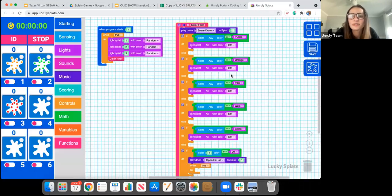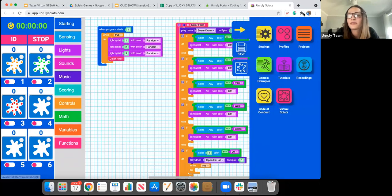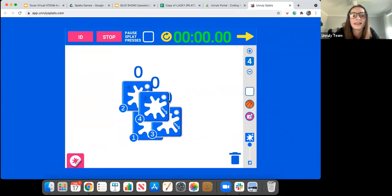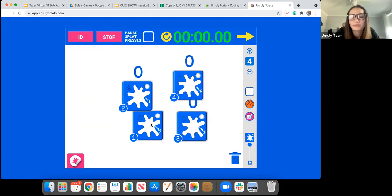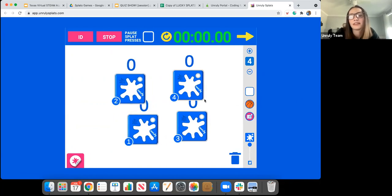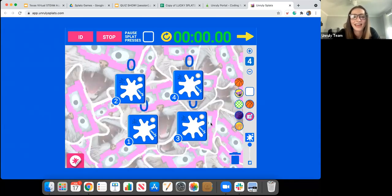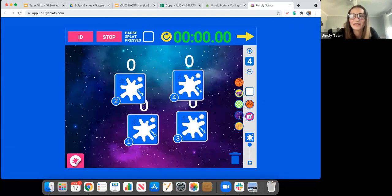Let me quickly show you what we were talking about with our virtual Splats pad. If your students are virtual, this is the pad where you can play out your games and plan what you want them to look like in real life. We have all these different backgrounds and colors, including the really fun ones like the Bloopers cat and the basketball court in outer space — lots of fun things you can do.